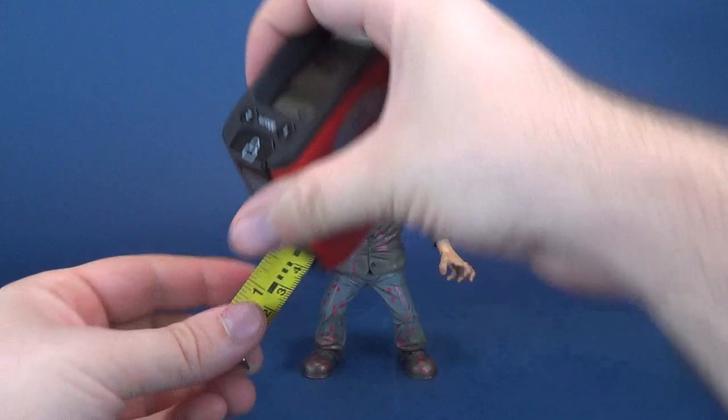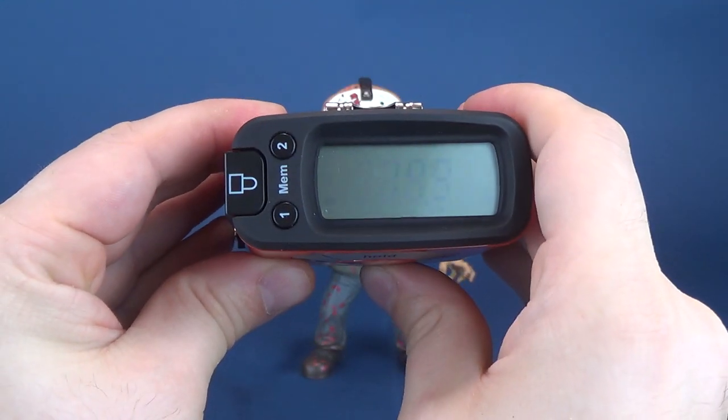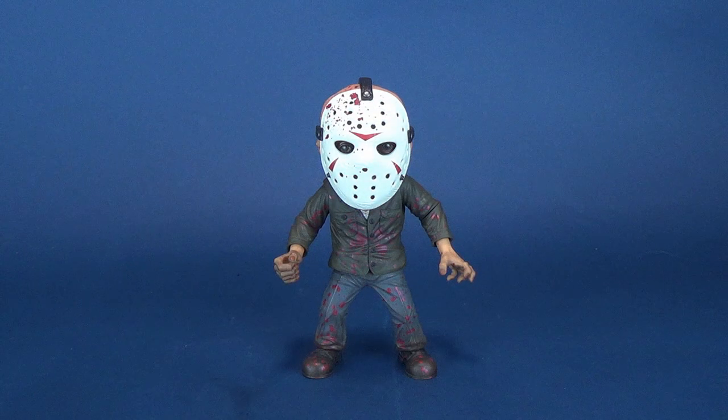So how tall does the Entertainment Earth exclusive stylized Jason stand? Let's put the tape measure next to him and find out. The answer is seven inches in height, or 17.9 centimeters.